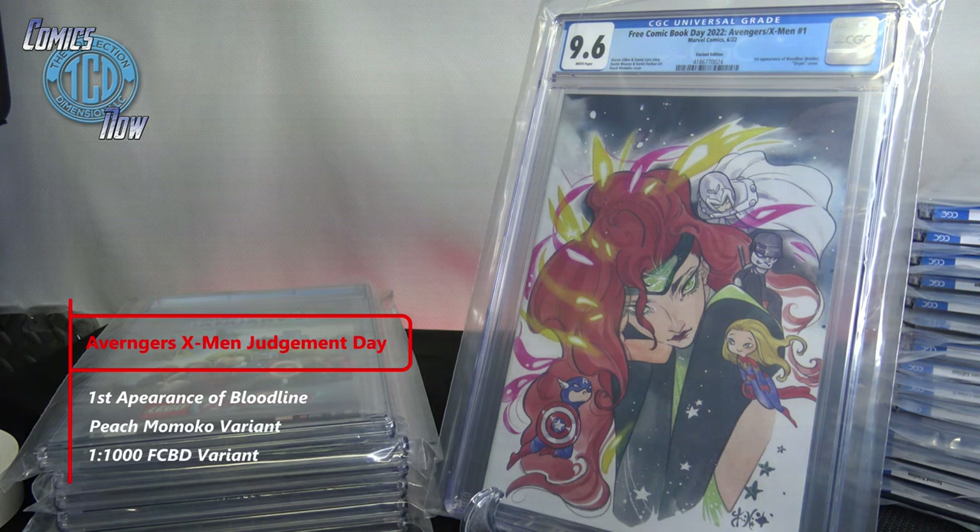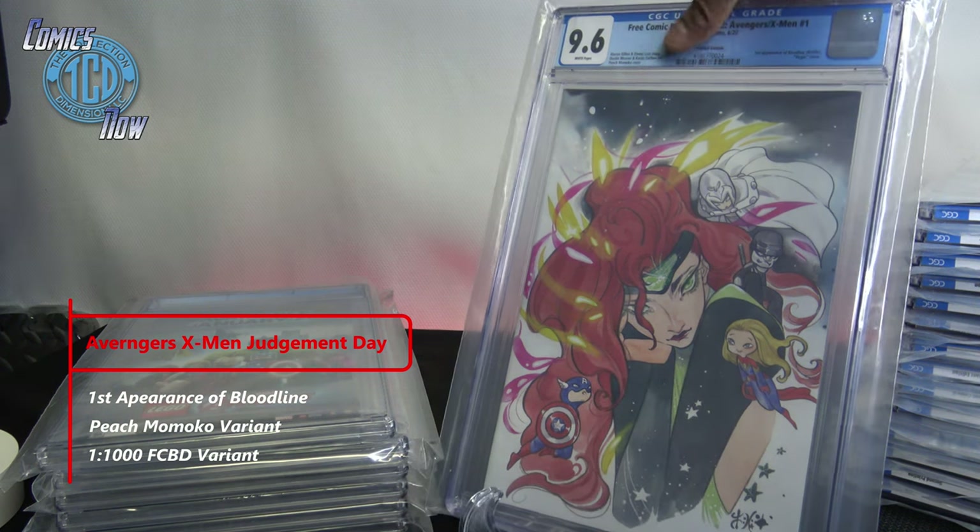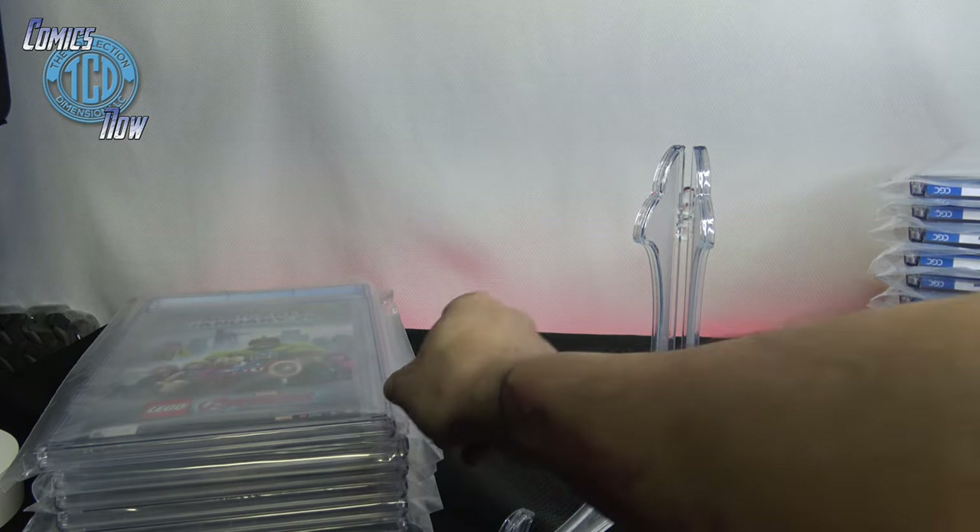This is the Free Comic Book Day 2022 Avengers X-Men number one — very disappointed with a 9.6. I really thought this was a 9.8. This is the first appearance of Bloodline — I think it's Brielle — it's the virgin cover by Peach Momoko and the first appearance of Bloodline, who is Blade's daughter. Fingers crossed that with Blade coming into the MCU this comic should go up in price. This is the rare 1-in-300 variant cover and I have a lot of the original covers, but I really wanted a 9.8 on this one.